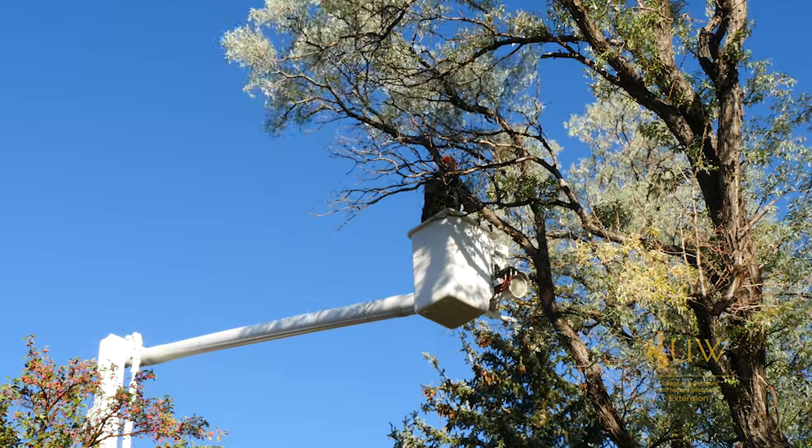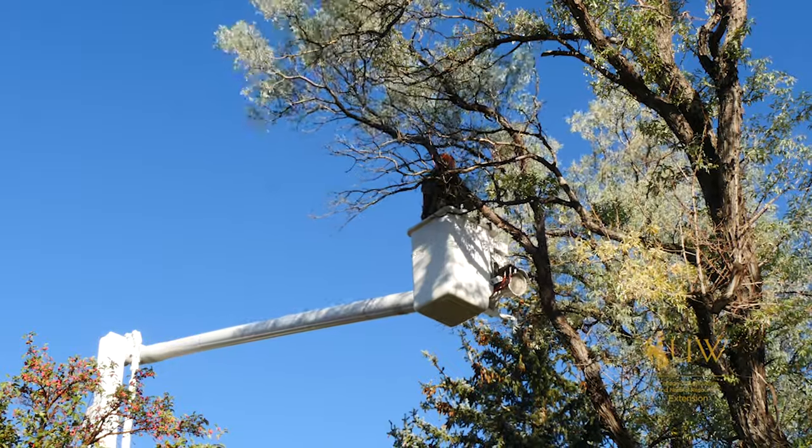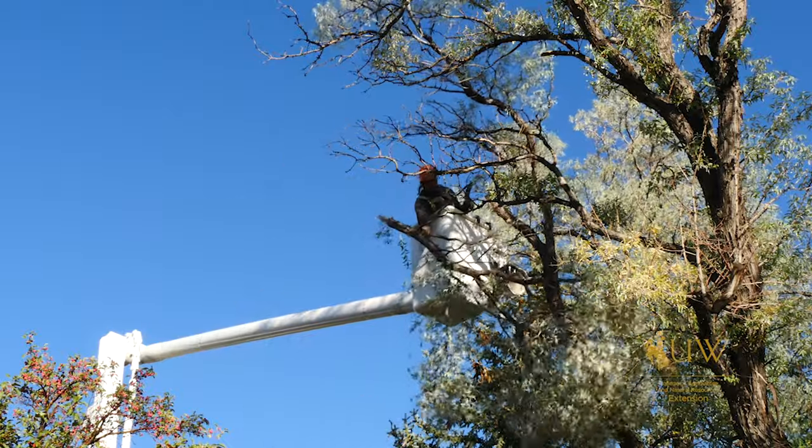In previous episodes we've talked about removing hazardous trees or trees that are diseased and it's just time that they be taken out. We always recommend with these large trees that you hire or use a certified arborist to help take down that tree to avoid any potential injury.